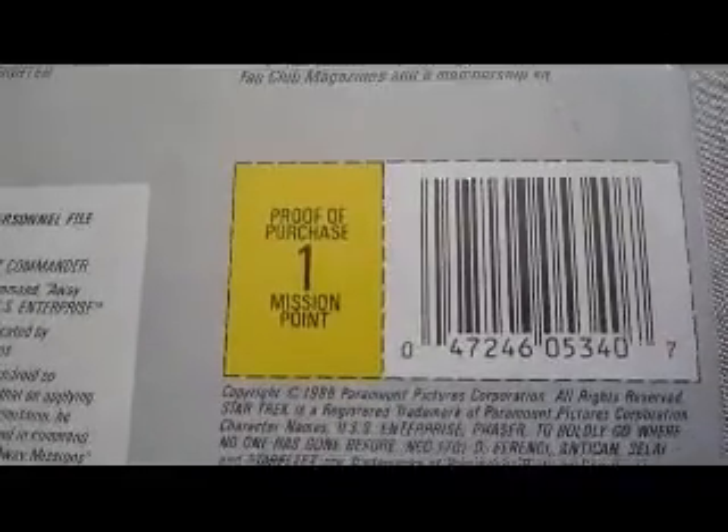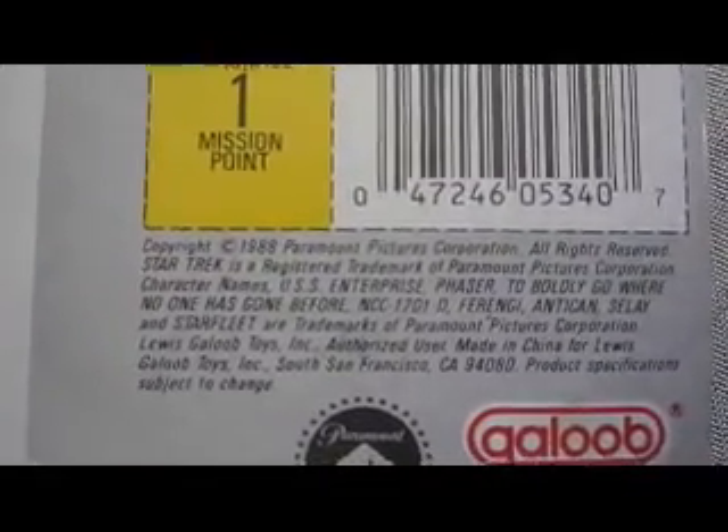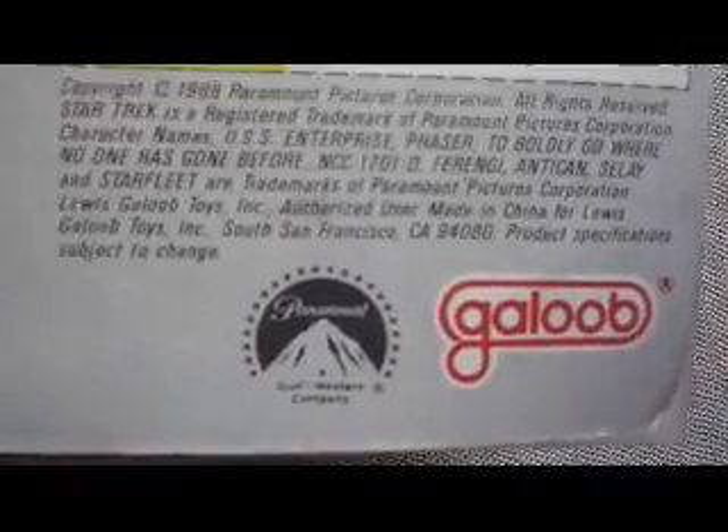You've got a proof of purchase mission point, copyright 1988 Paramount Pictures, and the Galoob logo.